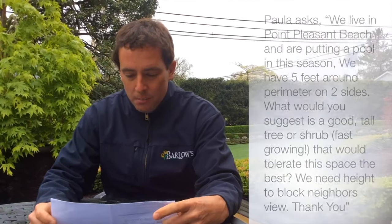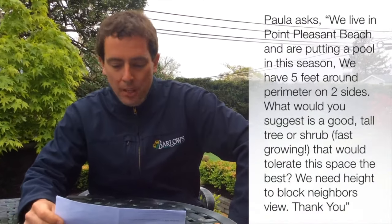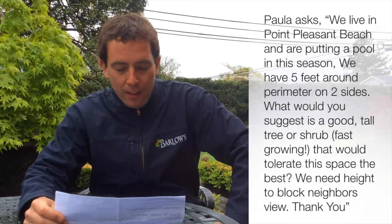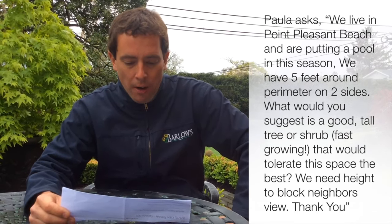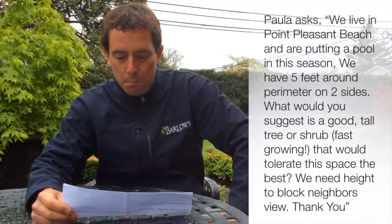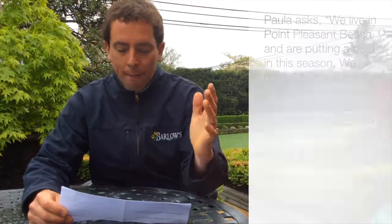Paul on Facebook asks: Stephen, we live in Point Pleasant Beach and are putting a pool in this season. We have five feet around the perimeter on two sides. What would you suggest is a good tall tree or shrub to tolerate this space? We need height to block neighbors. Well Paul, if you live in Point Pleasant Beach, you probably have a smaller property. I would not suggest Leyland Cypress. What I like up by the beach are Hollywood Junipers or Hook's Junipers. They grow around 12 inches a year, they're really great for that environment, and they do a great job hedging your neighbors out.